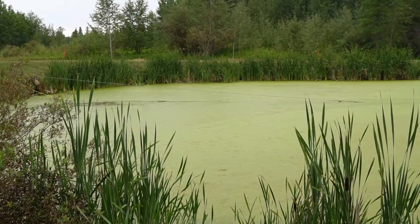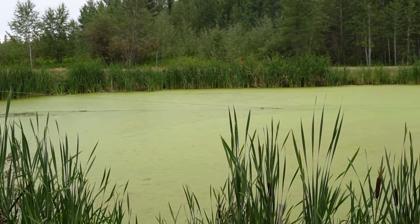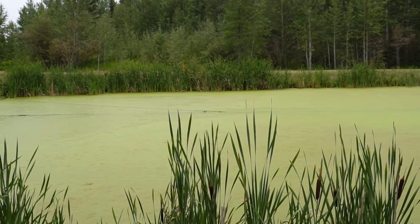That whole time it's flowing through those ditches and creeks, it's getting additional treatment — extra air, extra bacteria, and extra natural wetlands that it's flowing through, really cleaning up that water.